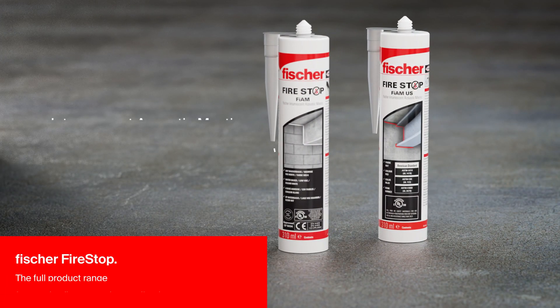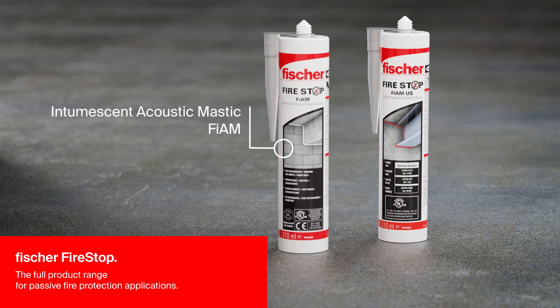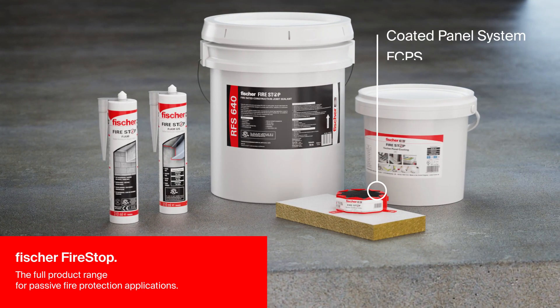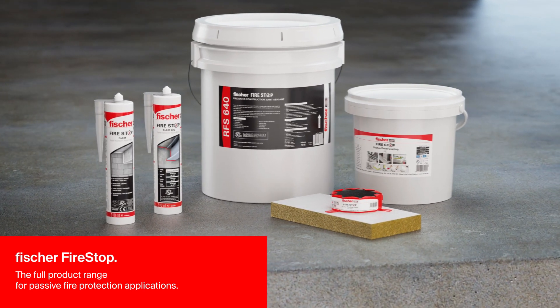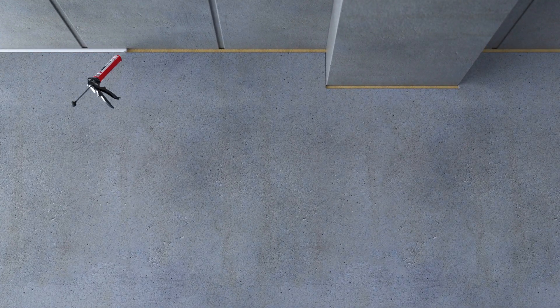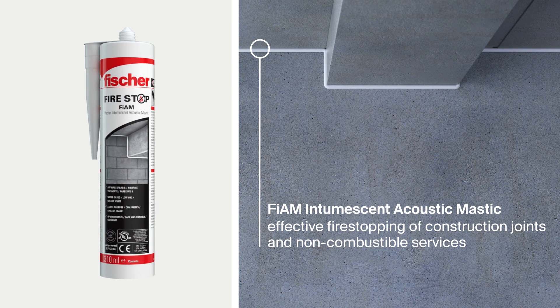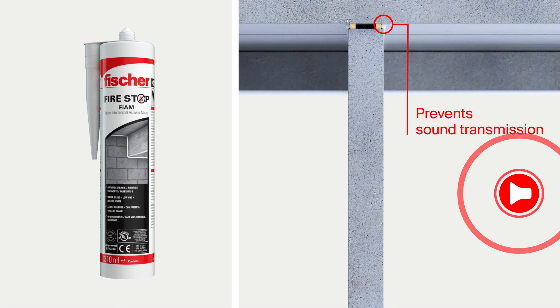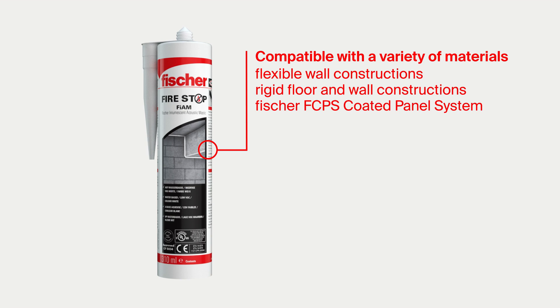The Fischer Fire Stop range offers everything required for effective fire stopping for all types of applications. The Fischer Fiem Intumescent Acoustic Mastic effectively seals construction joints and service penetration applications, and prevents sound transmission between building areas. Fiem is compatible with a wide range of materials.